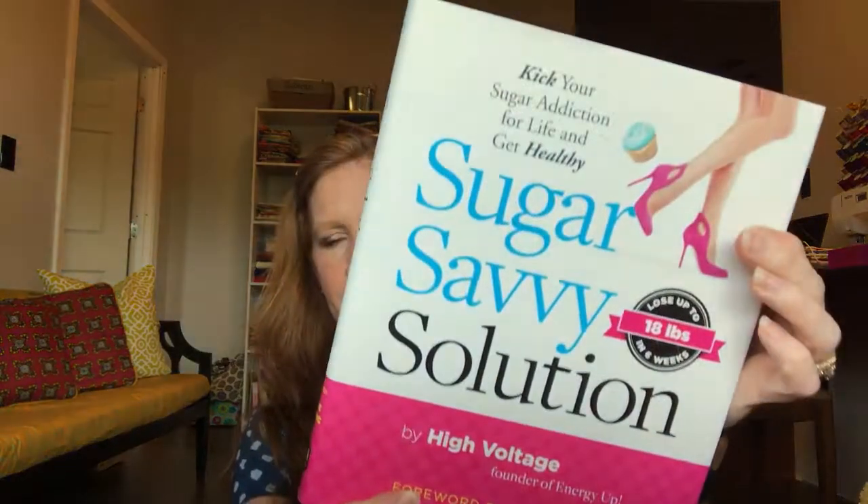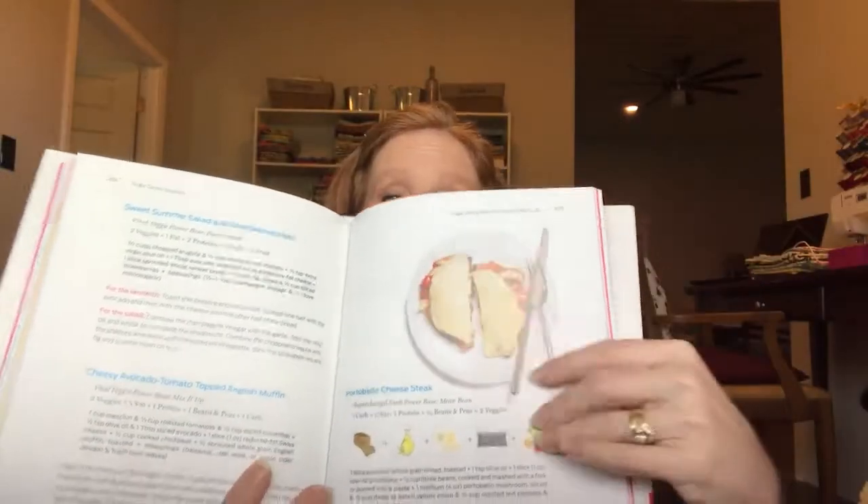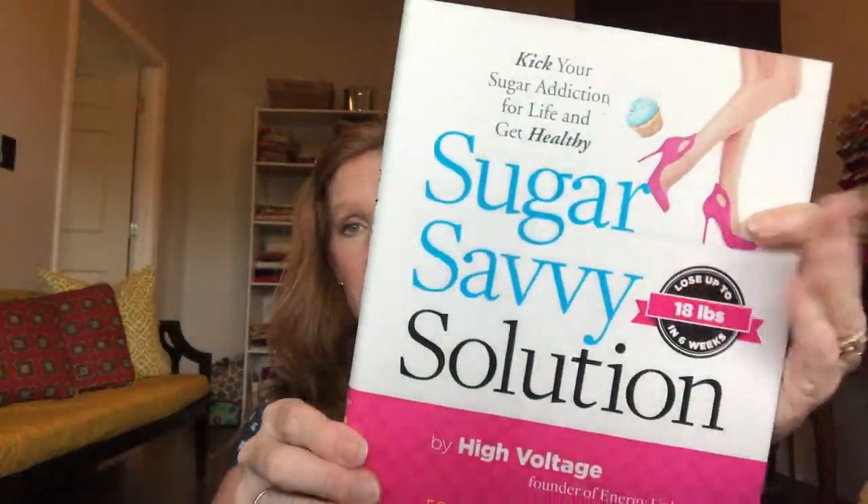The book is called 'Sugar Savvy Solution' — get your energy up and your weight down. It has good information about sugar, and I know sugar isn't great for you. It's kind of like a recipe book — there's a portobello mushroom cheesesteak that looks really good! It also has little exercises and things. I ate lunch like 30 minutes ago and that recipe still looks amazing.